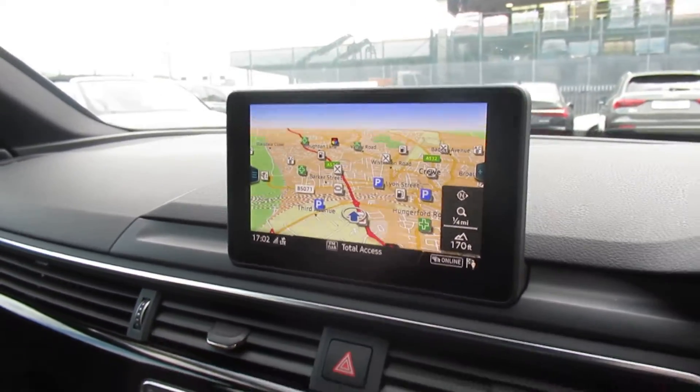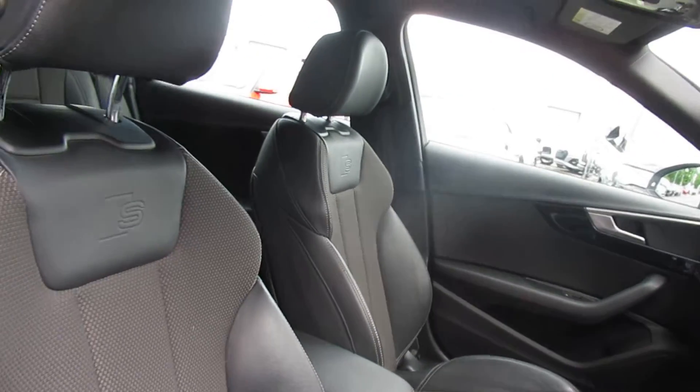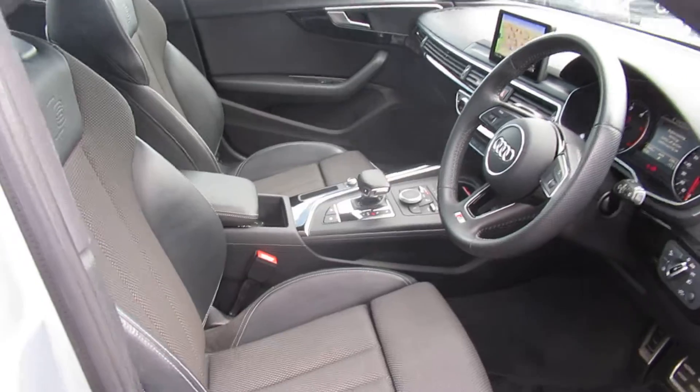Cruise control speed limiter, MMI display with navigation, electronic climate control, S-tronic gearbox, and the leather and cloth interior with the S line and BOSS logo in the front sport heated seats.